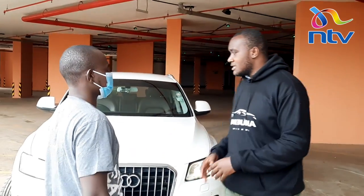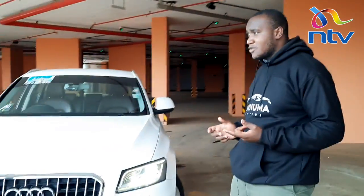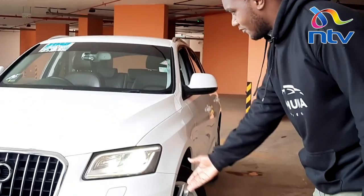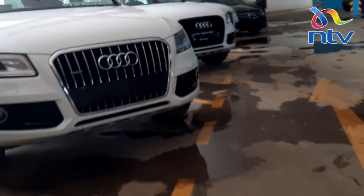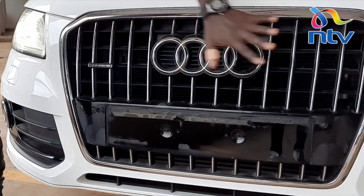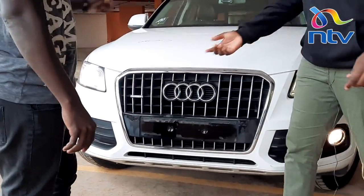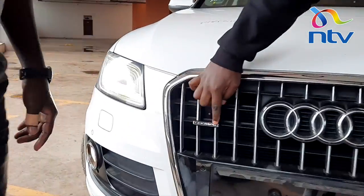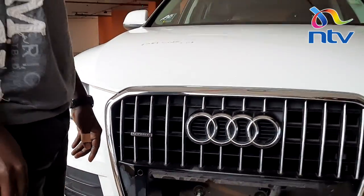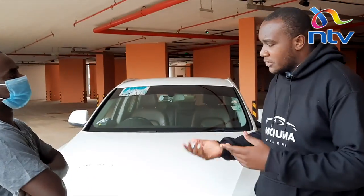The first thing you notice when you look at the Q5 is the daytime running LED lights — they are so good — and of course you get the fog lights. Audi has really massive grilles, as you can see here. It's massive and really good. And right here we have a small emblem: Quattro. Quattro basically means the all-wheel drive version of this car. Audi offers this car in front-wheel drive and also Quattro, so either two-wheel or four-wheel.